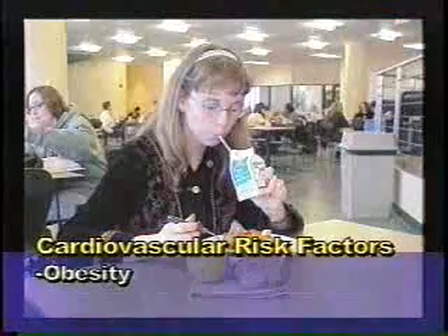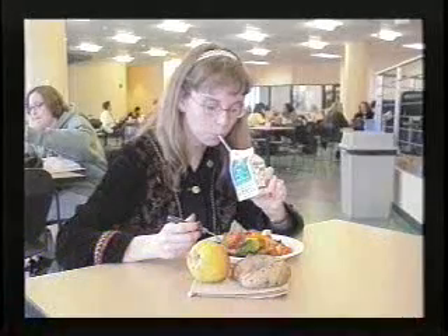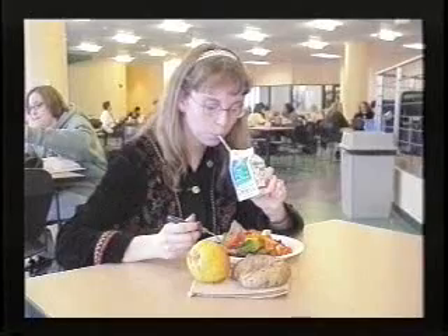Obesity is another major risk factor. Try to reduce calorie intake, eliminate the amount of fast foods eaten, and avoid crash diets which usually in the long run don't work anyway.